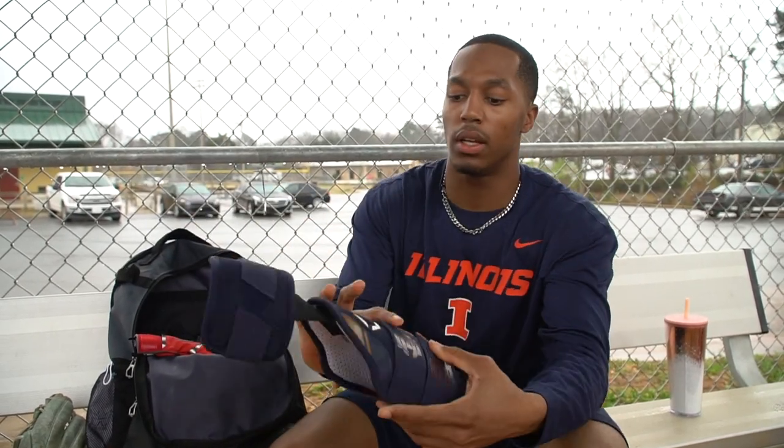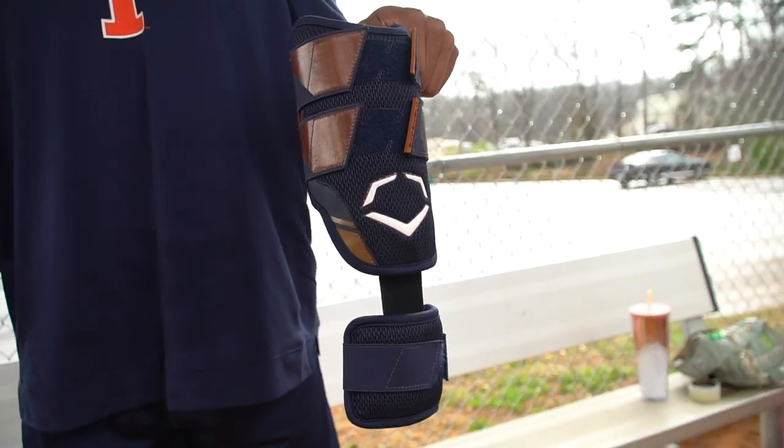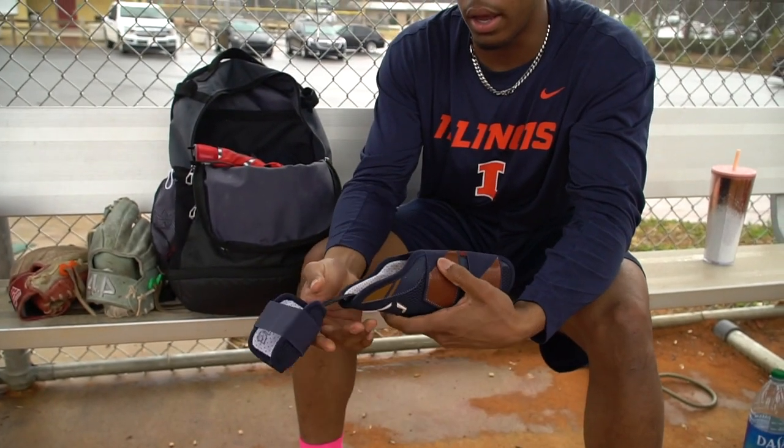Next is my EvoShield stuff. This is a double — actually triple — elbow strap. It's East Cobb customized, and we got it at the Jupiter Tournament, the World Series Classic, down in Fort Myers this year. It's a custom thing to EvoShield teams, and yeah, it's a triple strap. You can actually take this off and make it a double strap, so that's real cool.